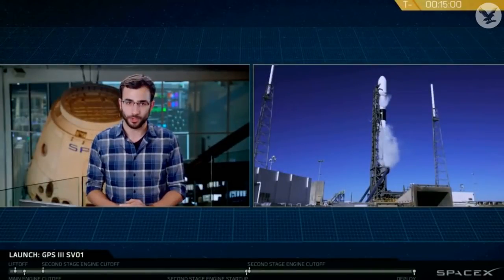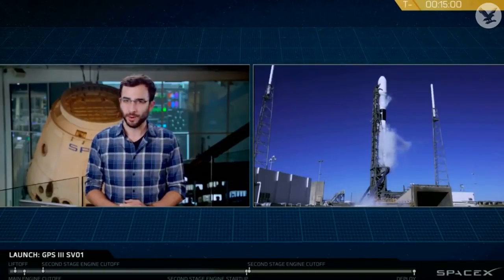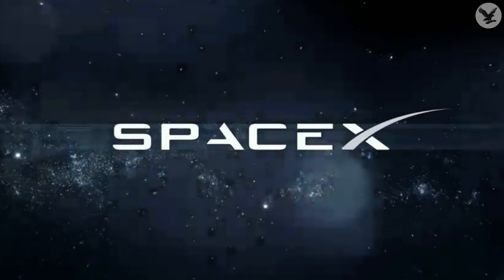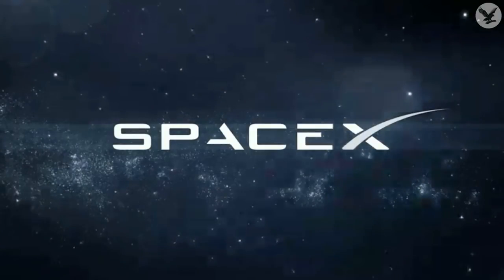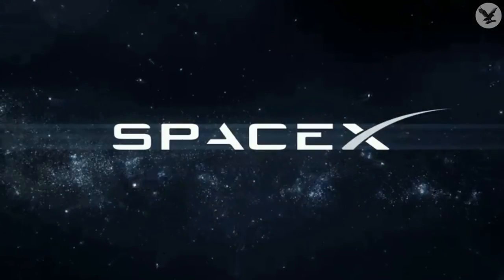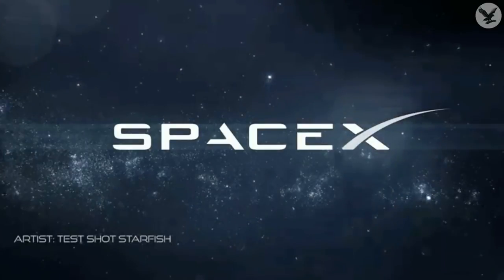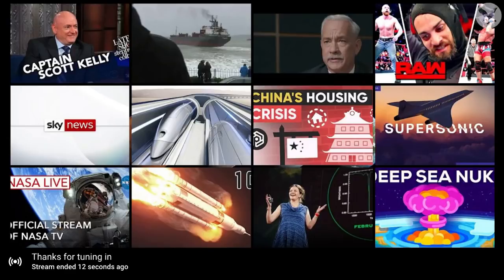For those of you just joining us, we did have an abort — you heard that hold, hold, hold call on the launch nets. Unfortunately, this abort was triggered by the onboard Falcon 9 flight computer. The unfortunate part is that it has pushed us past our launch window today, so we will not be able to recycle the countdown and attempt again. It looks like we are going to be attempting to launch tomorrow — we have another window starting at 9:07 a.m. Please tune in tomorrow for the next attempt of the GPS-3 Space Vehicle satellite.